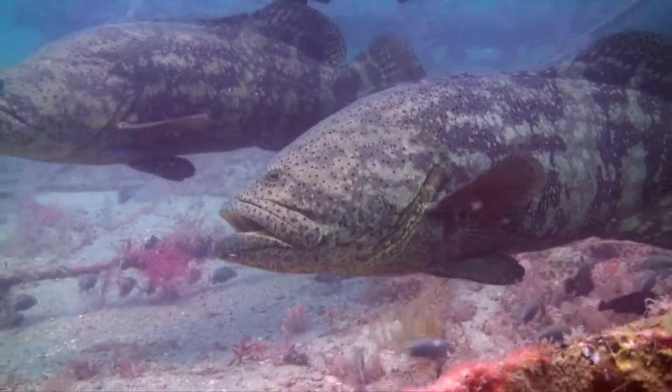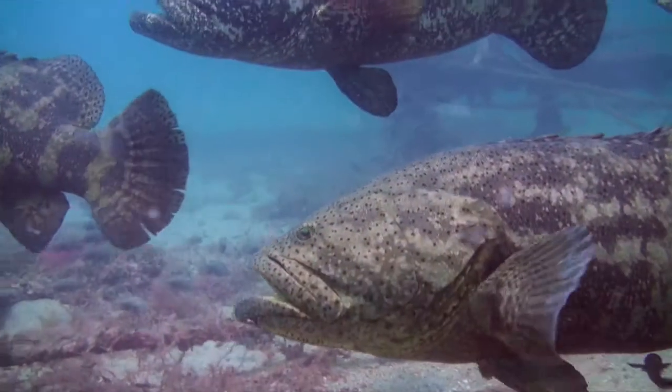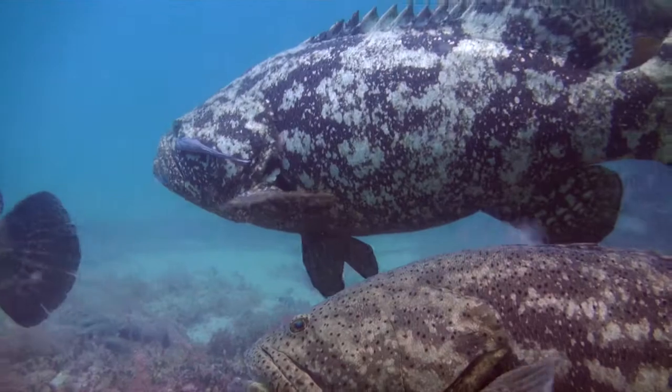Although the Atlantic Goliath grouper has responded encouragingly to protective measures in the US, the population's recovery should be more thoroughly evaluated before altering regulatory guidelines.